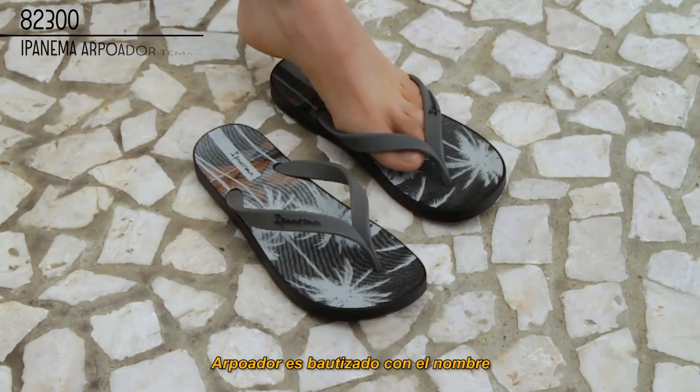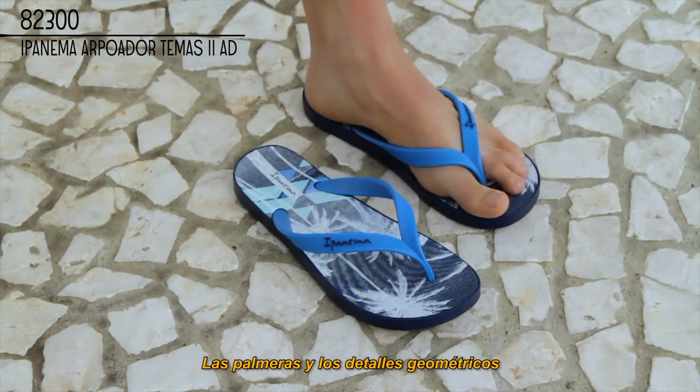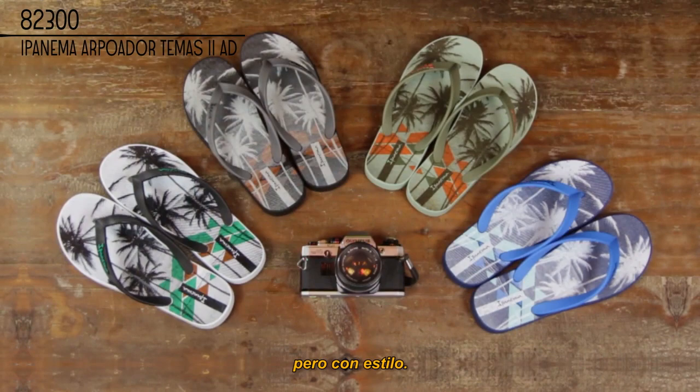Our Poador is named after one of the most iconic surf spots in Rio de Janeiro. This fresh and modern update features a print inspired by the surf lifestyle. Palm trees and geometric details give the Poador its contemporary beach look. The Poador is made for men who enjoy living life simply, but also stylishly.